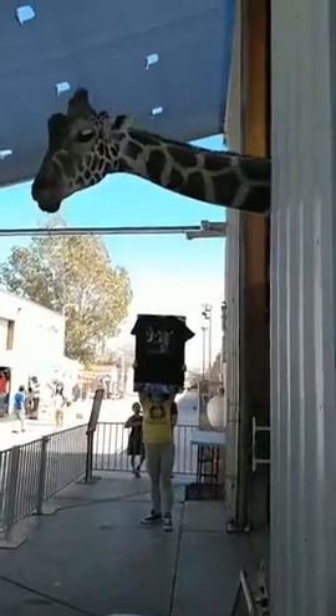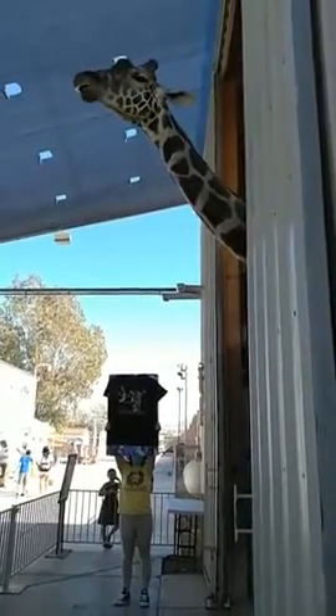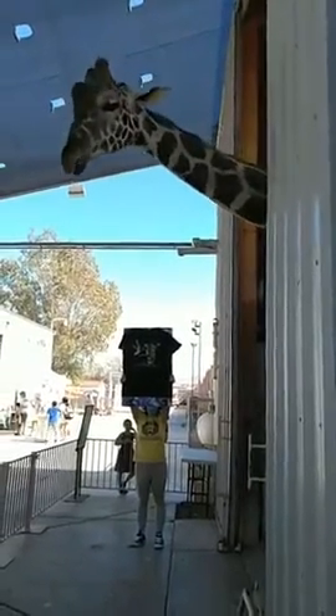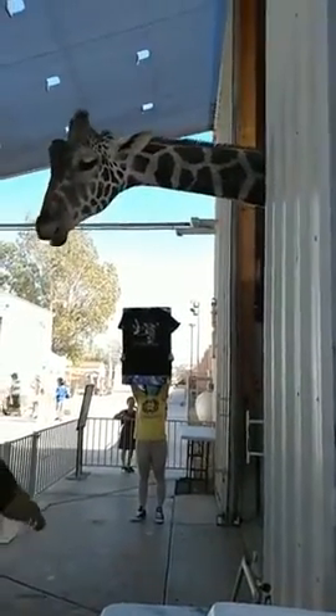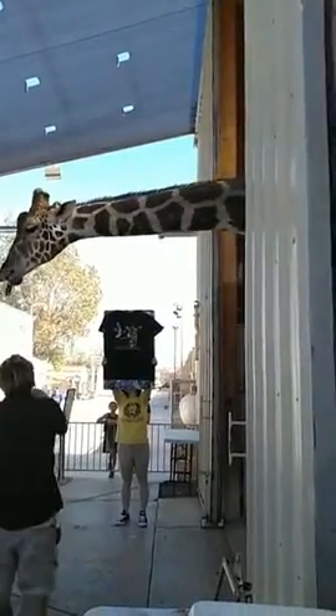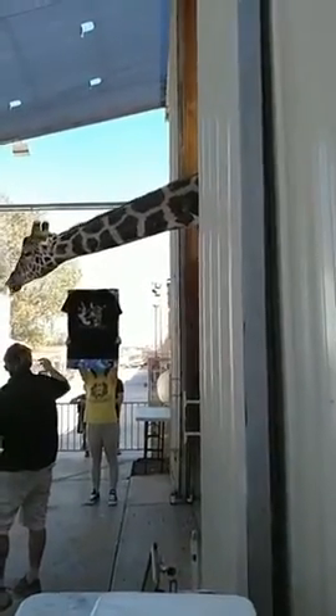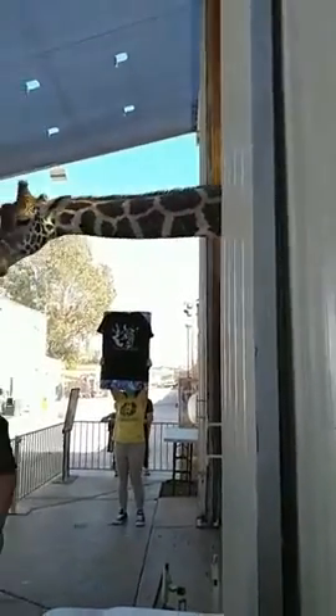If you guys do hear me clicking, that's just me letting Ozzie know he's doing a good job and he's going to get paid for what he's doing. It's called a bridge. So when he makes a stroke, I make a click and it lets him know he's getting paid for that — not for dropping the brush or something. We don't want to inadvertently train him to do something we don't want him to do.